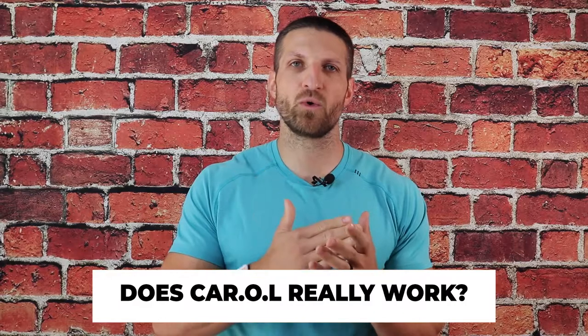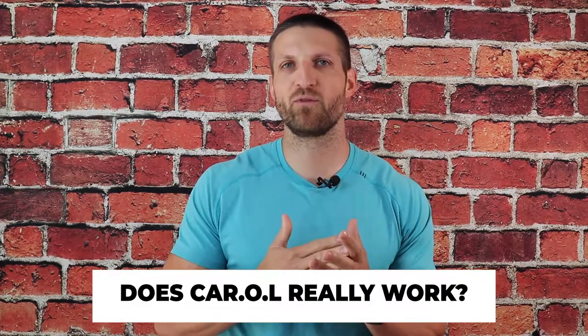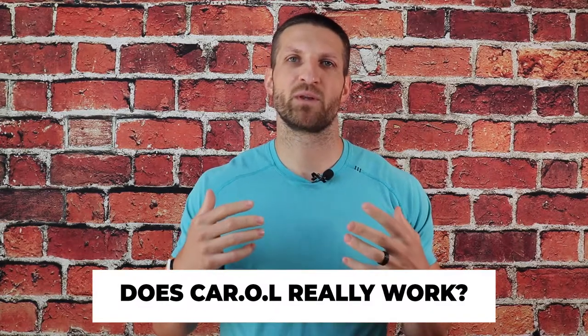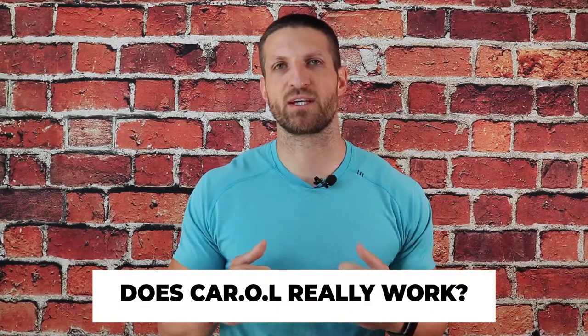Now if you are new to CAROL and you have just stumbled across this high intensity stationary exercise bike, you might be asking yourself: how can a bike that you only need to ride for about 24 minutes per week help you with your health and weight loss goals? That's the core question I'm trying to answer in this video today.